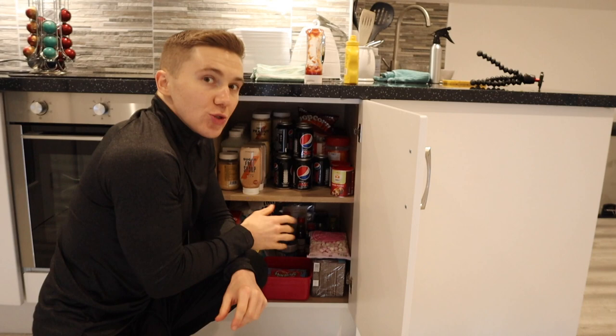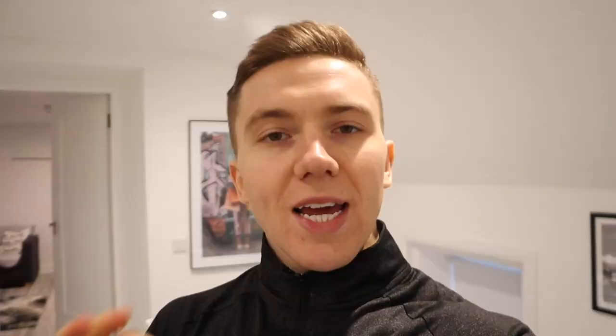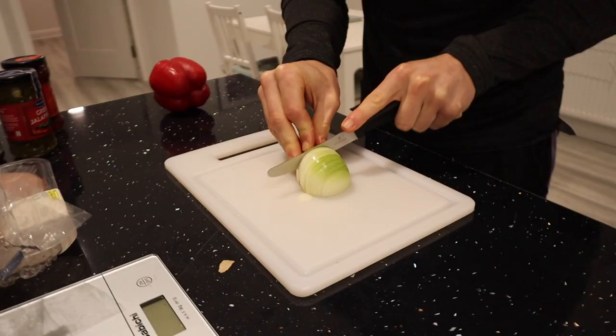Hopefully that gives you a little bit of inspiration for things you might add to your weekly shop to make sticking to your calorie deficit a little bit easier. Next meal is about to go down and this one is going to be Mexican inspired.